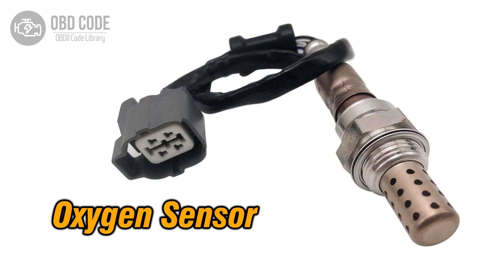The P0143 trouble code indicates that the oxygen (O2) sensor circuit of bank 1 sensor 3 is experiencing low voltage. This code typically points to issues related to the oxygen sensor positioned after the catalytic converter, monitoring the oxygen content in the exhaust gas and aiding in emission control.